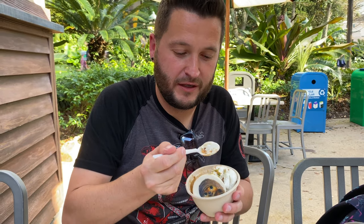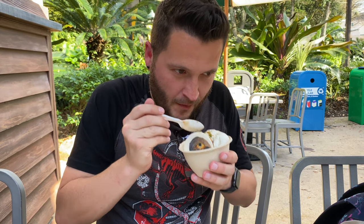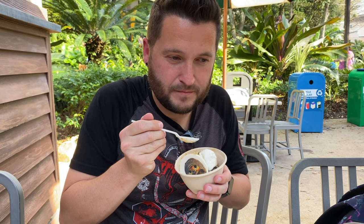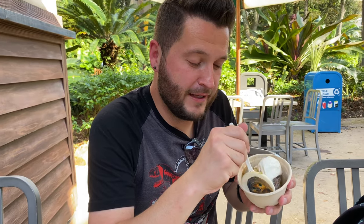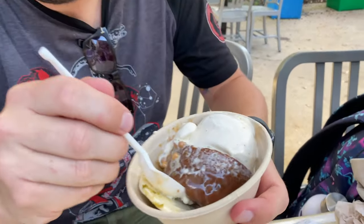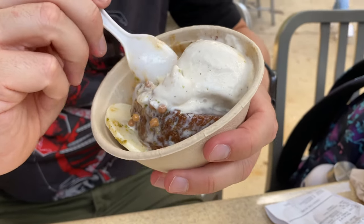There is another flavor in here. I'm going to assume it's the green tea. I can't figure out if it's complementing it or if it's just adding a weird flavor. I don't know — I'm into it so far. Oh my gosh, this cake is so big. There is so much cake here — it's like crazy.